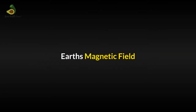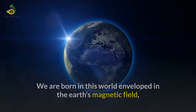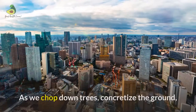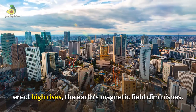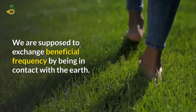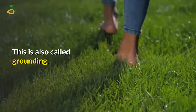Now coming back to the topic, let's understand the Earth's magnetic field. We are born in this world, enveloped in the Earth's magnetic field, essential for our bodies to achieve a balanced state and equilibrium. But as we chop down trees, concretize the ground, and erect high rises, the Earth's magnetic field diminishes. We are supposed to exchange the beneficial frequency by being in contact with the Earth. This is also called grounding.